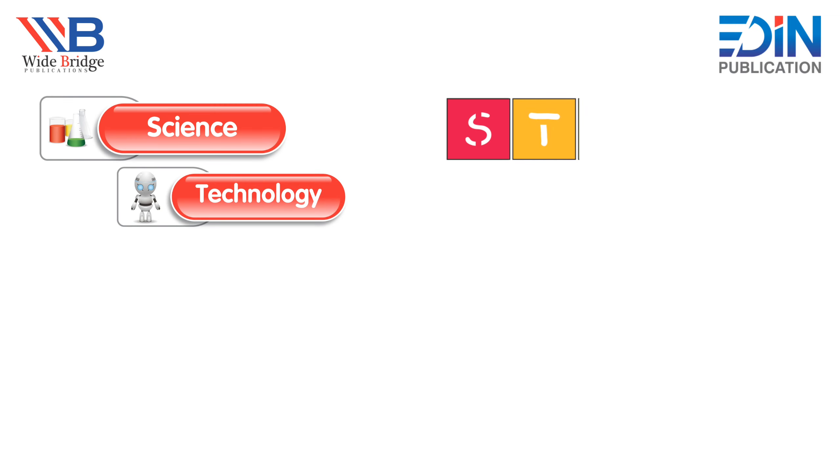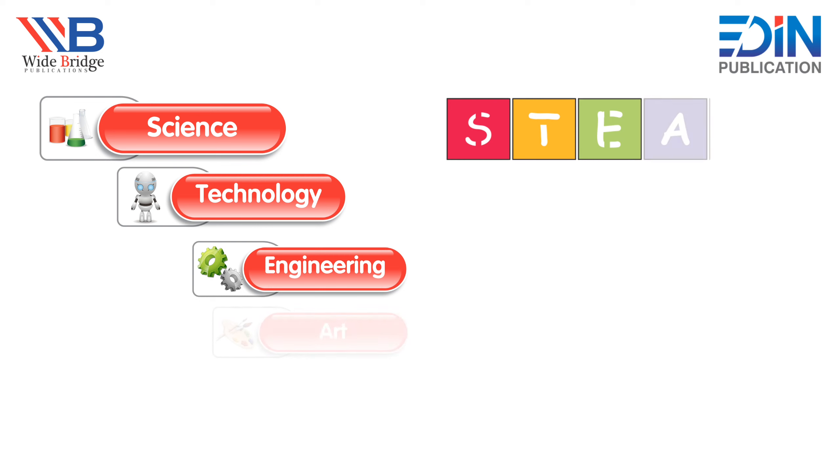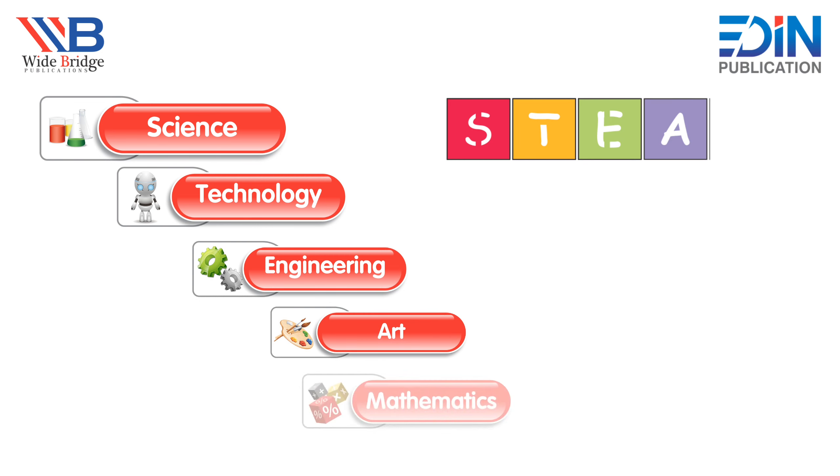Today we will do five interesting things: number one, Science; number two, Technology; number three, Engineering; number four, Art; and number five, Mathematics. So let's see!